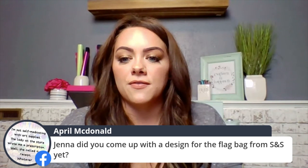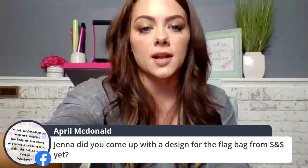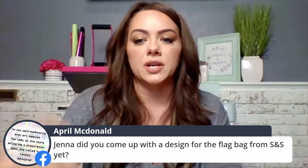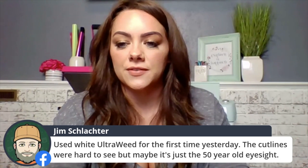Jenna asked about a design for a flag bag from SNS — I'm going to do a static video on that one so it can be reshared later rather than a live. Jim says he used white Ultra Weed for the first time and cut lines were hard to see — I agree, cut lines can be really hard to see without bright light. I have studio lighting here, but even a desk lamp over the top makes cut lines a lot easier to see.